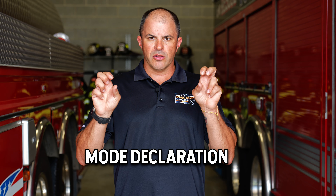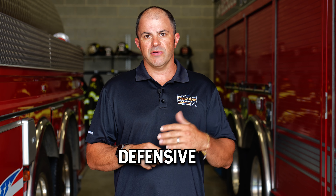Years ago a lot of fire departments would put their mode declaration — offensive, defensive, or whatever — in the on-scene report. I would advocate against that these days, because that on-scene report is given with limited information. Once you've done your 360 and really see what's going on, that's when we should make our mode declaration of offensive or defensive.